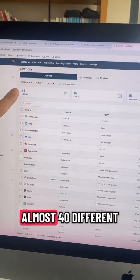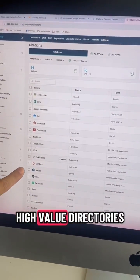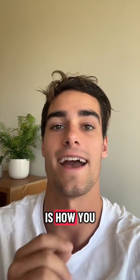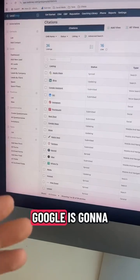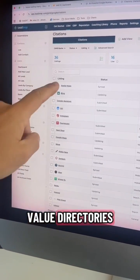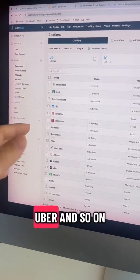LeadSnap is going to go and submit you to almost 40 different high-value directories. Having links from other websites to your own is how you can build trust with Google. Google is going to trust your business more if you're present in these high-value directories like Apple Maps, Bing, Uber, and so on.